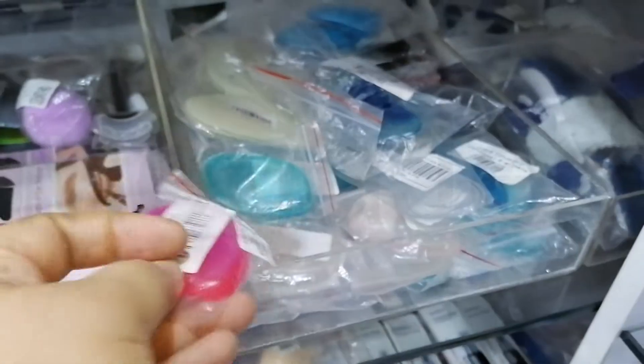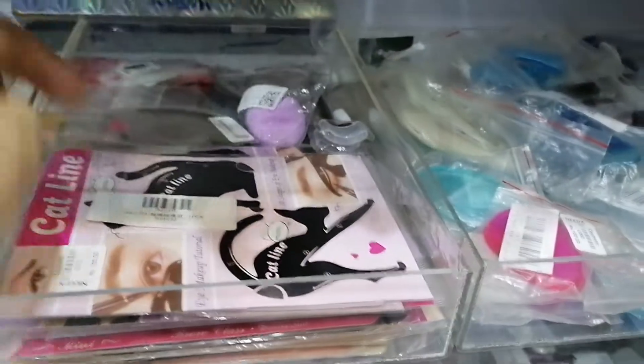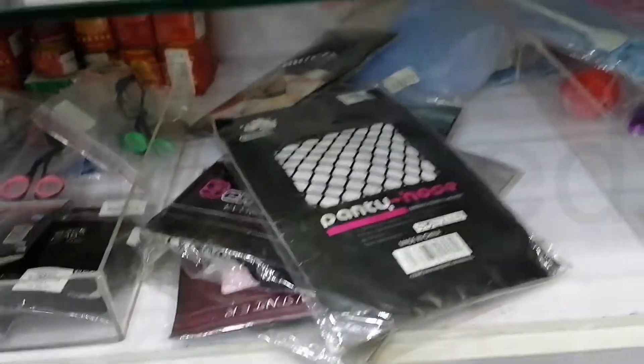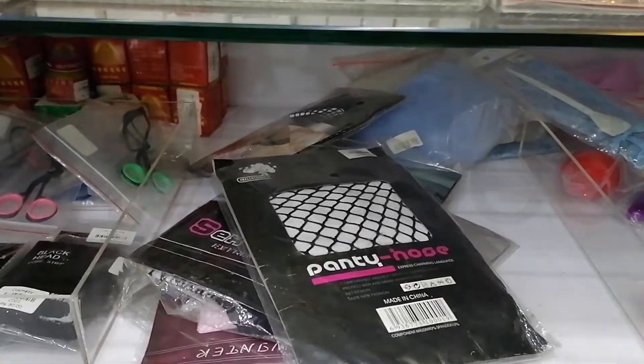I want to show you — these are the eyebrow stencils, 100 rupees. This is a cat line stencil, also 100 rupees. And here we have pantyhose. On this side we have eyelash curlers — the manual ones — and then this black packet I'm holding is a blackhead pore strip. As you can see here.